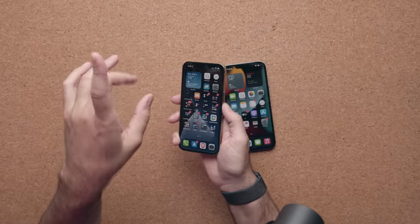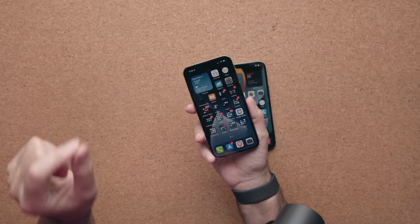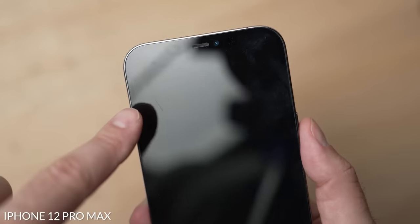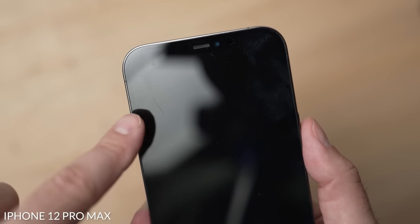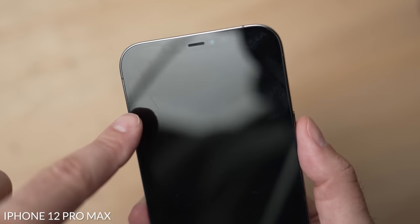If you're not a person who puts cases on your device, I suggest at the very least you put a screen protector on. Apple says it has some of the strongest glass in the business and I believe them, but the stronger the glass gets, the softer the surface is, and because of that it will scratch super easy. Last year with the 12 Pro Max, I put it in my pocket and literally three days later I had scratches on the screen already. So at the very least, put on a screen protector.